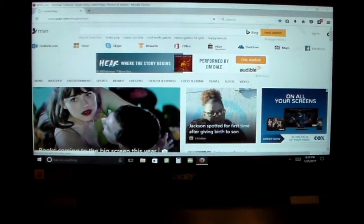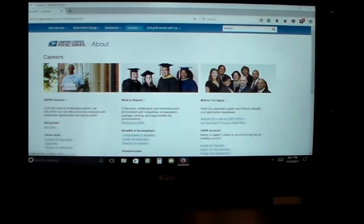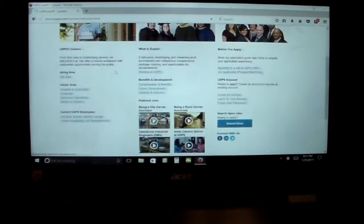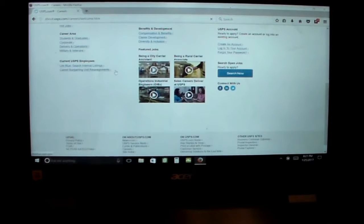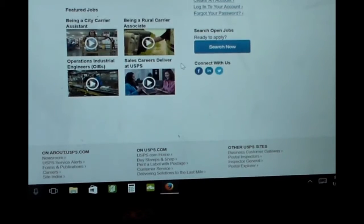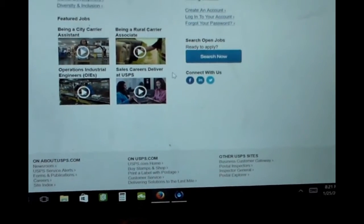You will be brought to the careers page of the www.usps.com website. Scroll down to the bottom right-hand side of the screen and look for a blue 'Search Now' button. When you click this button, you will be brought to a page where you can search for open jobs.